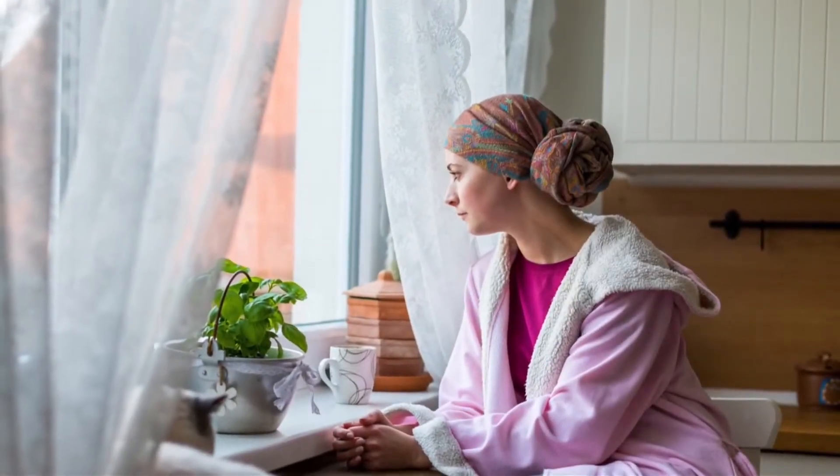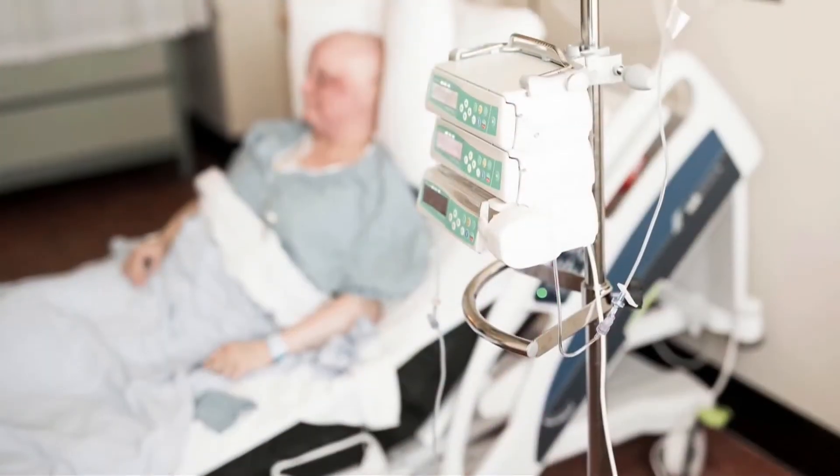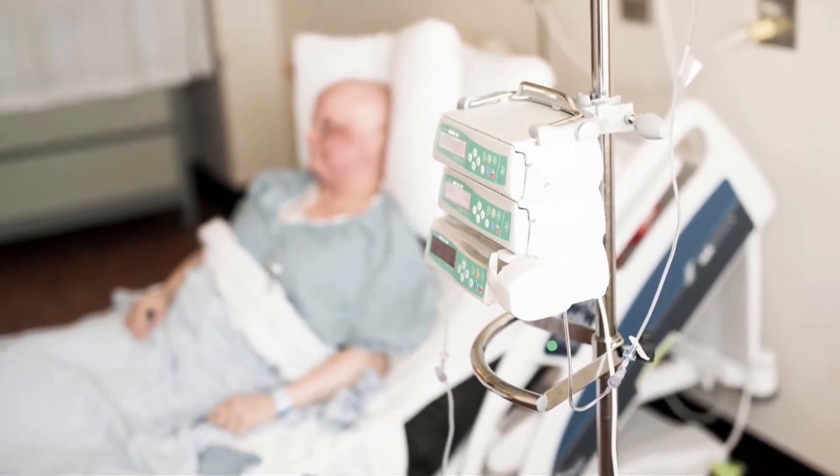Chemotherapy is used in the big majority of ovarian cancers. Depending on the stage, patients will get different types of medications and different combinations, but for the most part, most ovarian cancers will get some form of chemotherapy at some point throughout their treatment.